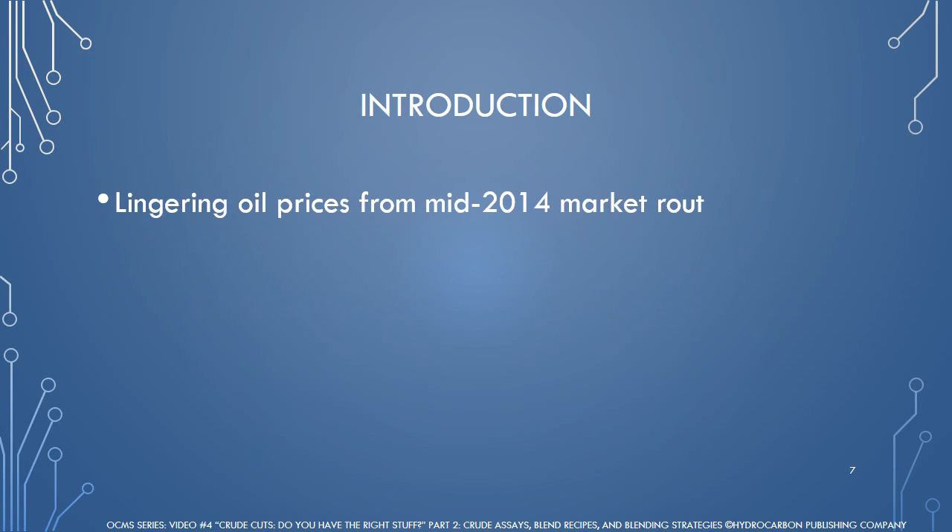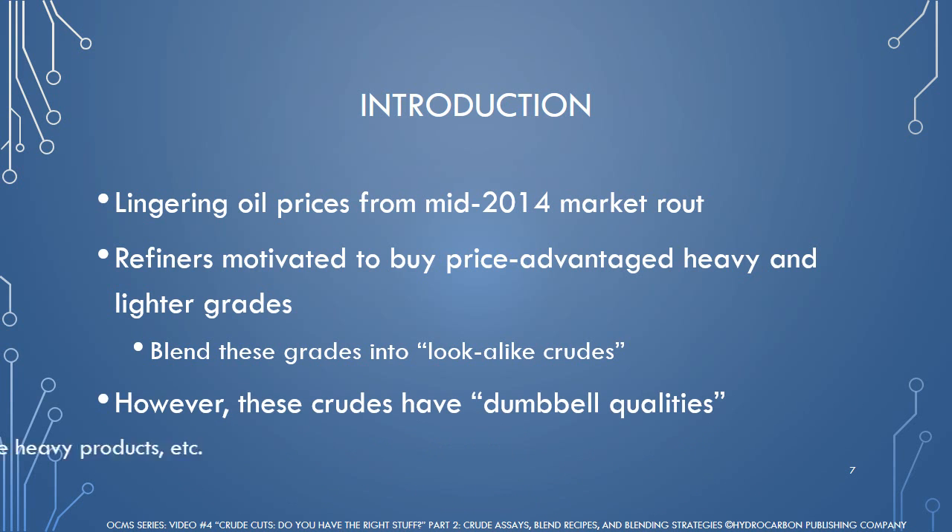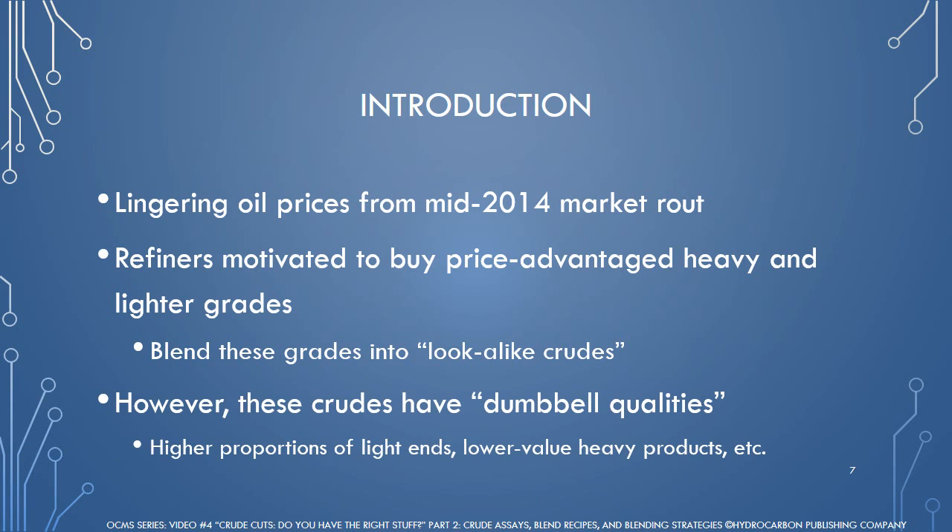Lingering low prices since the market rout began in mid-2014 have motivated many refiners around the world to buy more price-advantaged heavy and lighter grades on the spot market and try to blend them together in order to create so-called look-alike crudes similar to what they have been processing. Despite economic incentives, these crudes often exhibit dumbbell properties, such as higher proportions of light ends like gasoline, lower-value heavy products like fuel oil, and asphalt with a lesser fraction of valuable middle distillates, and other undesirable qualities for refiners.